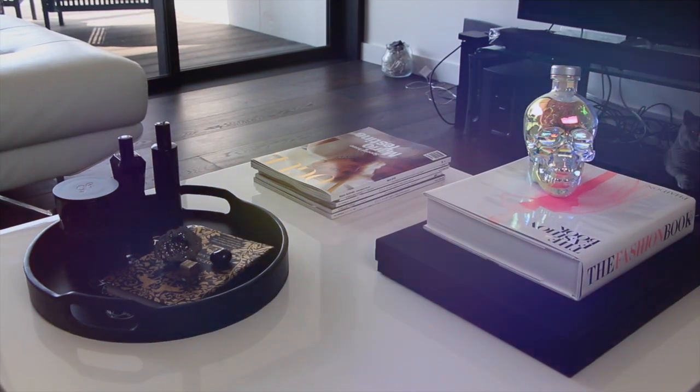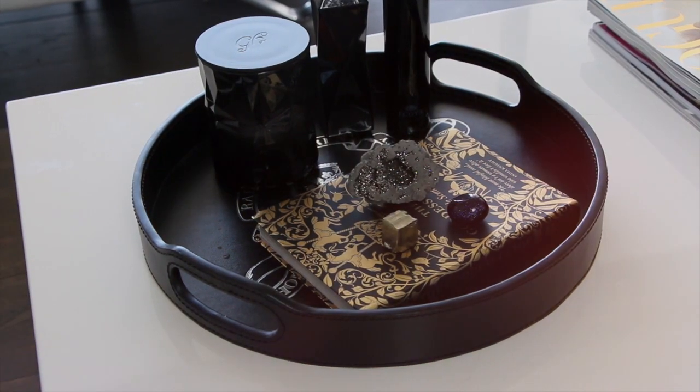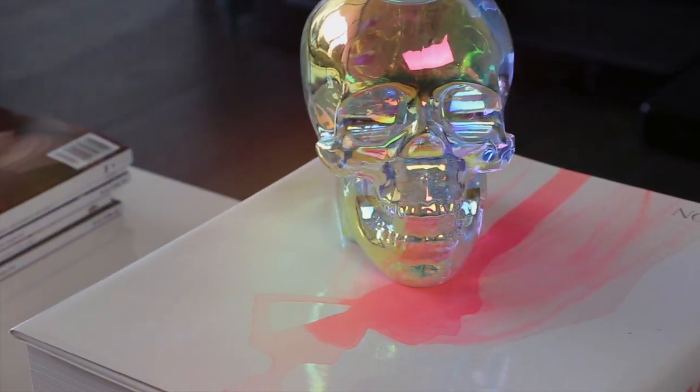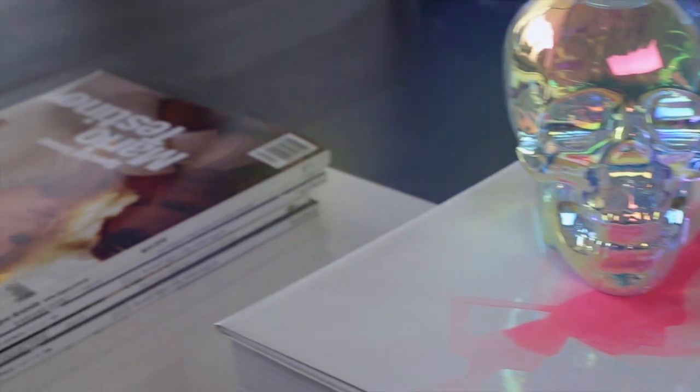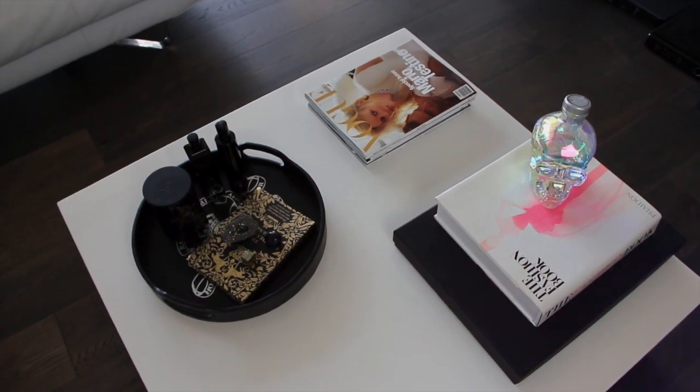Tip number four is to create a beautiful coffee table. Mine consists of three elements: the first is a Ralph Lauren tray with candles and crystals; the second is a Crystal Head skull vodka on a fashion book and my wedding album; and the third is a stack of books. Keep the table clear except for those three areas.